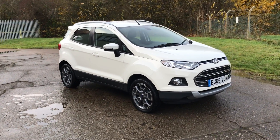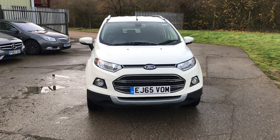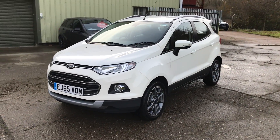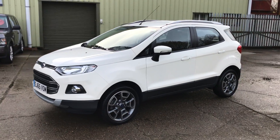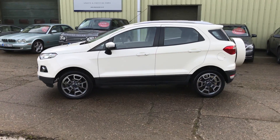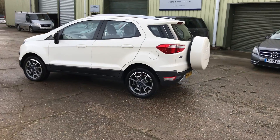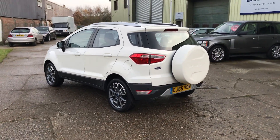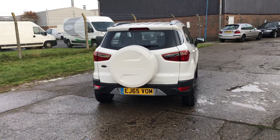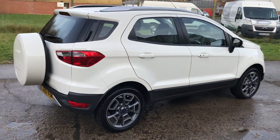Just arrived this lovely Ford EcoSport 1.5 Titanium, 2015, 65 plate, finished in polar white, black half leather and cloth interior, 17 inch alloy wheels, rear parking sensors, in absolutely stunning condition.